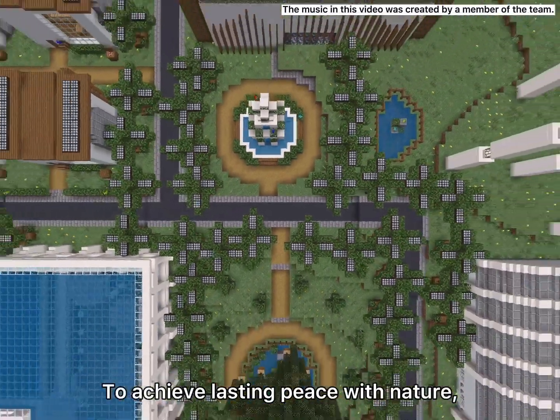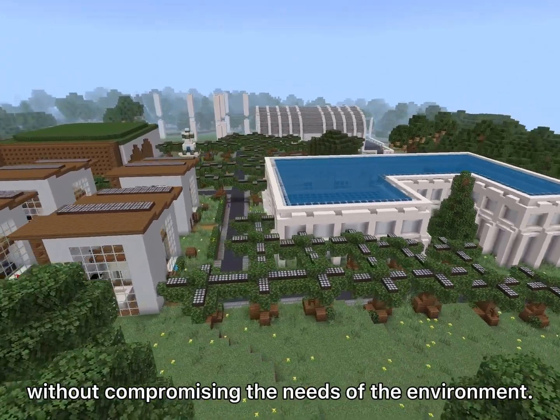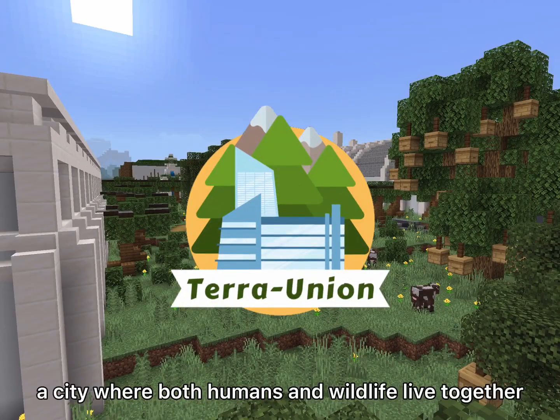To achieve lasting peace with nature, cities need to be able to develop and prosper without compromising the needs of the environment. Welcome to Terra Union, a city where both humans and wildlife live together in harmony.